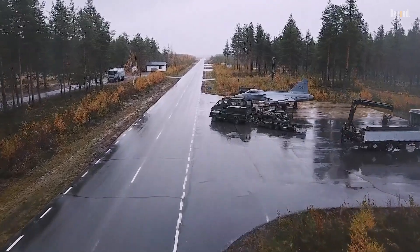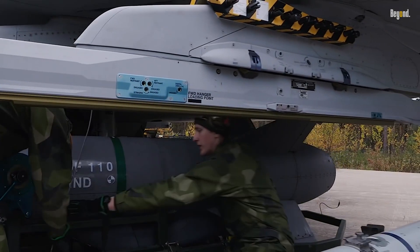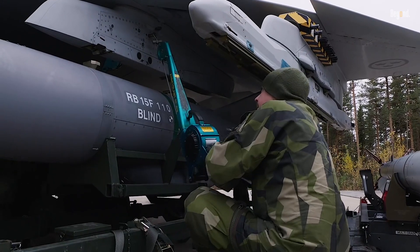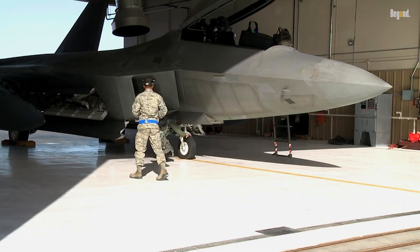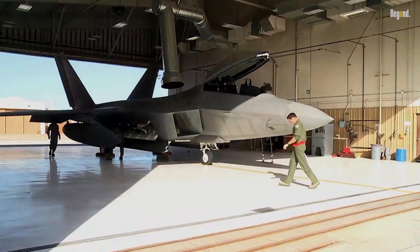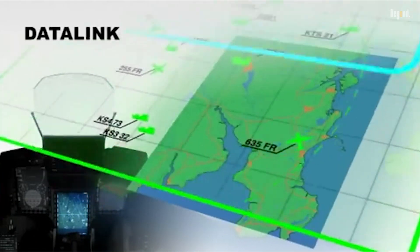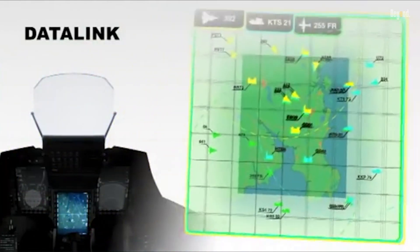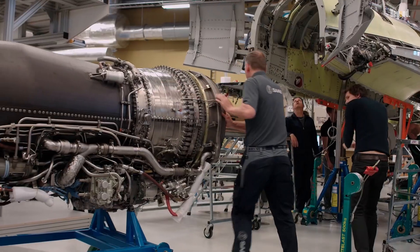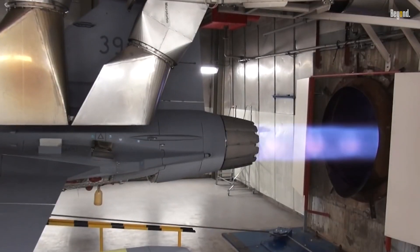The Gripen's genius lies in balancing performance and economics. At under $60 million per unit, it undercuts competitors like the F/A-18 while requiring just 10 maintenance hours per flight hour, compared to the F-22's 30+. Sweden's decision to skip stealth technology slashed R&D costs, focusing instead on advanced avionics and modular upgrades. This frugality extends to fuel efficiency — its Volvo RM-12 engine sips 20% less fuel than comparable jets, reducing lifetime costs.